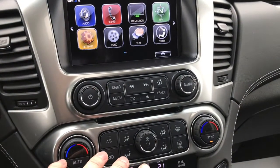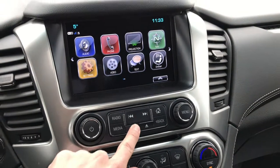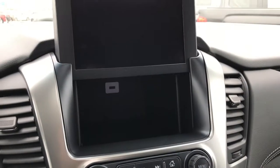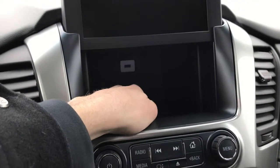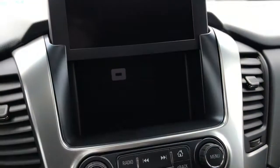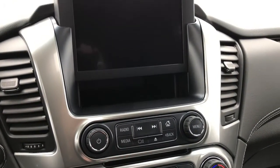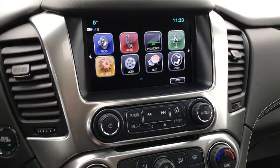A cool feature not a lot of people know about on these Tahoes — if you hit this little button here, your screen actually pops right up and you've got some hidden storage back there. You have a USB port in the back if you want to hide your phone and plug it in.